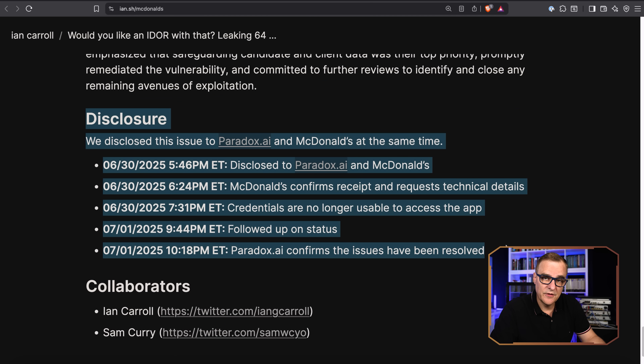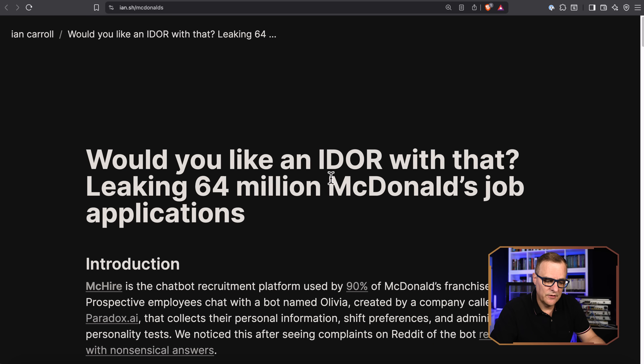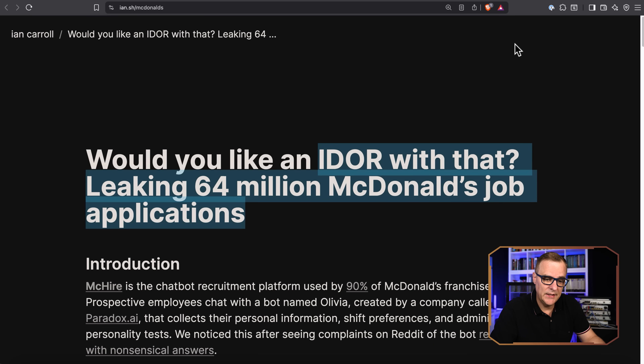They disclosed this to Paradox AI and McDonald's, and it was fixed based on the disclosed timeline. But rather than just talking about this hack, I want to show you an example of IDOR — a real world example where 64 million records were leaked.